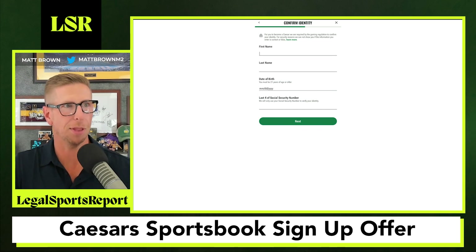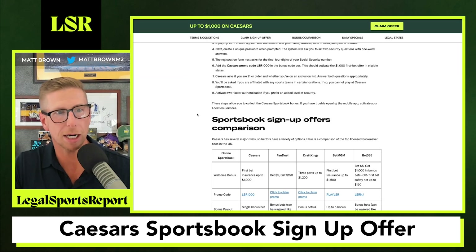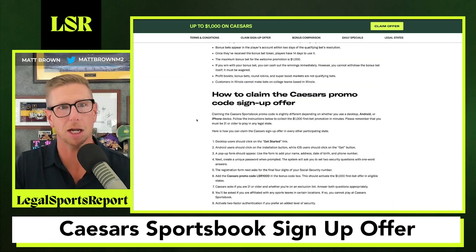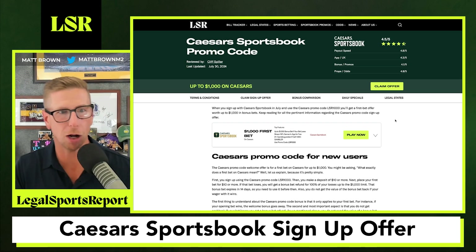Again, the sign-up process is incredibly easy here at LegalSportsReport. Read up on everything before you get going, make sure you're nice and knowledgeable, and when you do come in, all you've got to do is click the 'Claim Offer' button — it's auto-populated for you at Caesar's Sportsbook. You'll know you are always getting the very best offer currently possible at Caesar's Sportsbook, right here at LSR.